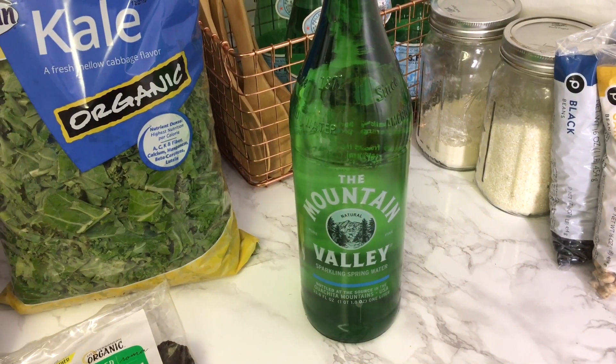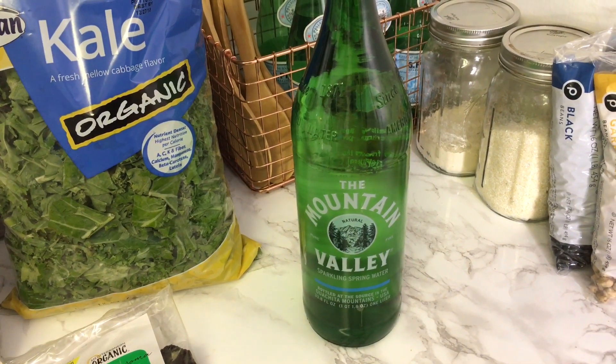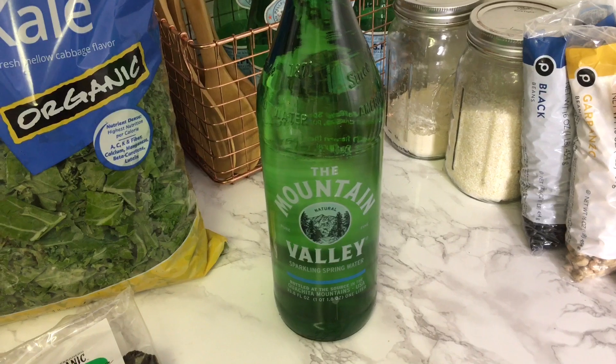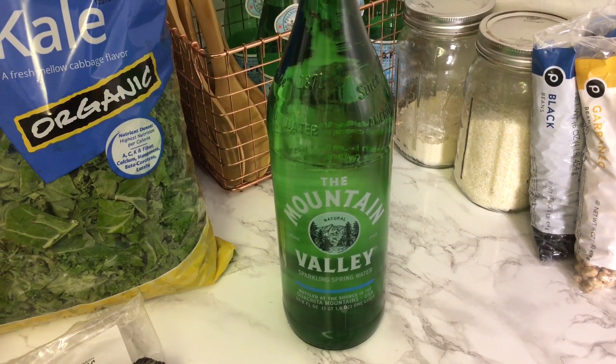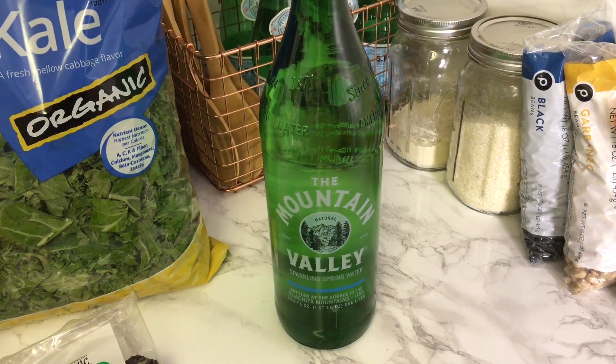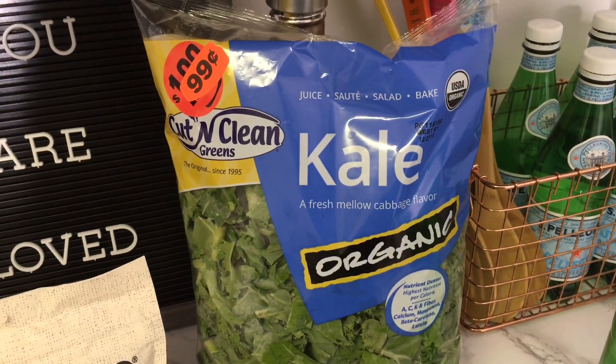The first item I picked up was the sparkling mineral water. I love to get this sparkling mineral water — it's from Mountain Valley. What I like about it is it has the minerals naturally in it, and one of the main minerals is magnesium, which I've read a lot of people are deficient in. So I like to have that on hand.